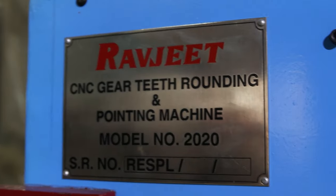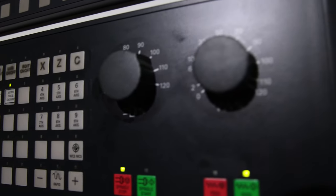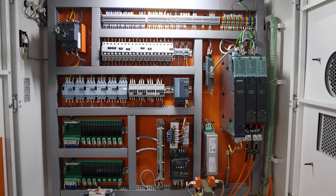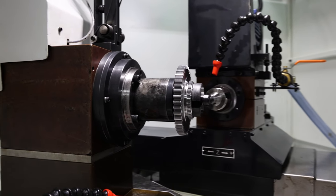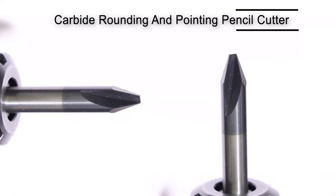Ravjeet Engineering Specialties Private Limited has been certified by certain leading organizations. Ravjeet CNC Gear Tooth Pointing and Rounding Machine, Model No. 2020 PR. The machine has a sturdy rotary axis with a cartridge cutter spindle. The pencil cutter is made up of carbide.